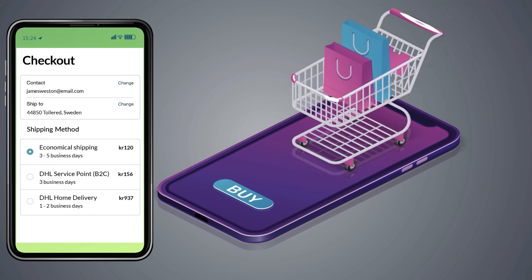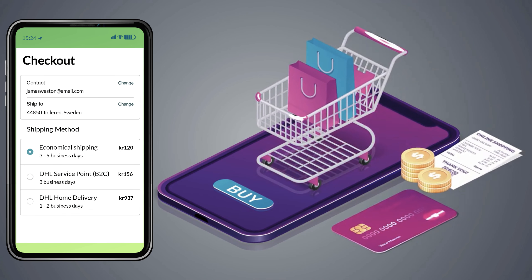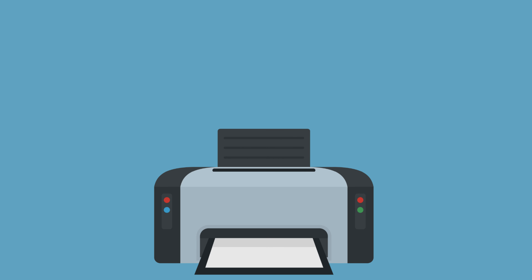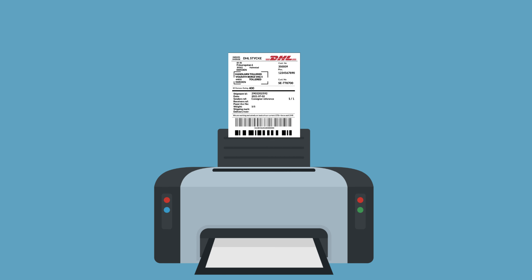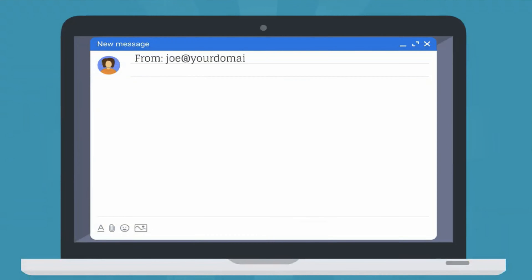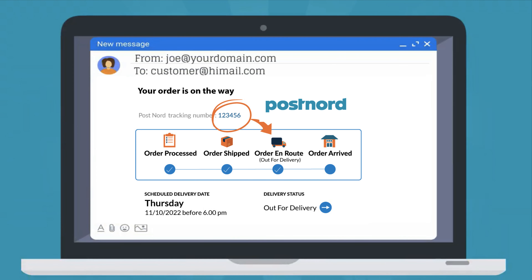The app displays accurate shipping costs and delivery estimates right at the Shopify checkout. It automates the process of printing hundreds of shipping labels without copy-pasting each package's detail. The app handles the 'where is my package' query from customers by automatically sending the live tracking details to them.